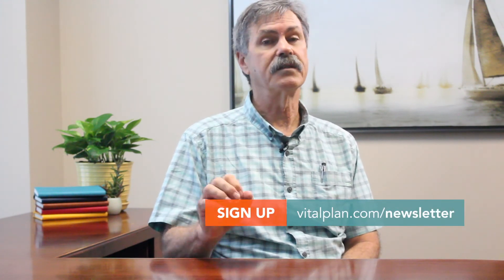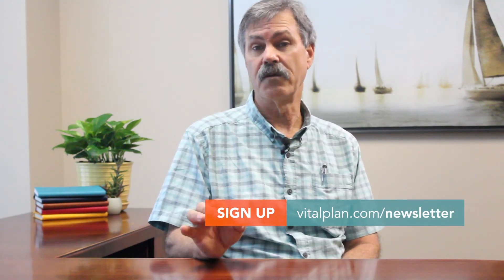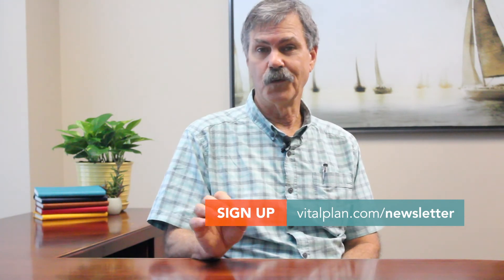If you found this information valuable, please check out our website, vitalplan.com, and take time to sign up for the newsletter to keep this great information coming your way. And as always, be well, take care, and get plenty of sleep — it's really important.